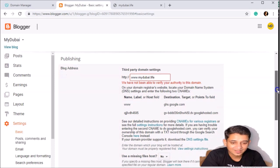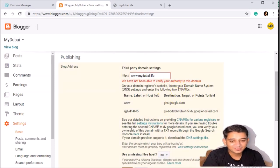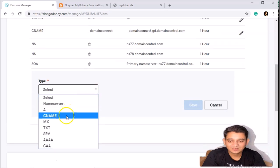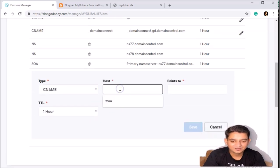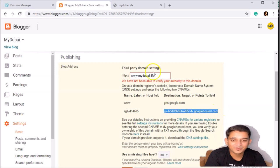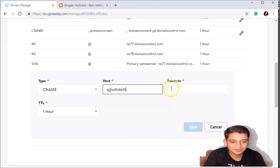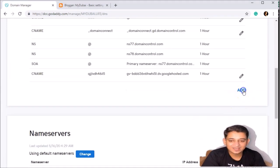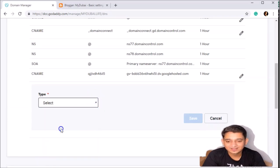This is the DNS setting of your domain. Go back to Blogger — your hosting website — and it says: on your domain registrar website, locate your domain name settings and enter the following CNAMEs. So you need to add these CNAMEs in your DNS settings. Choose CNAME, write the host name, copy it from Blogger, then copy the destination, go back to GoDaddy and point it there, then save. That's one done.